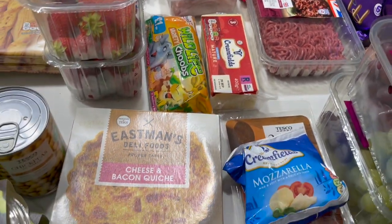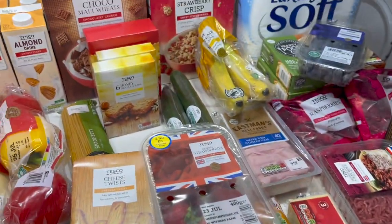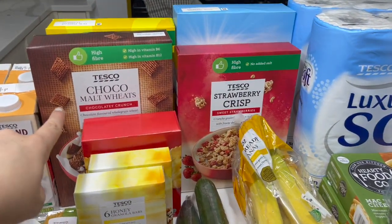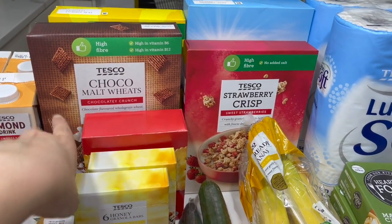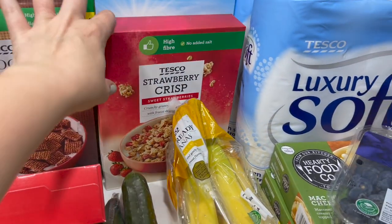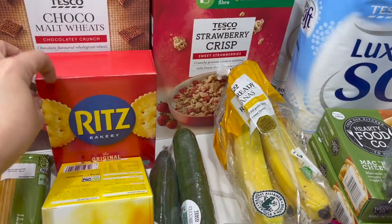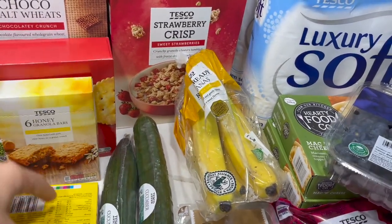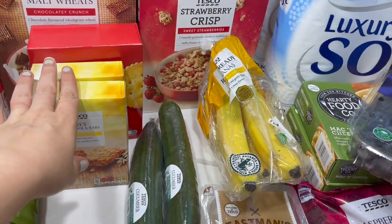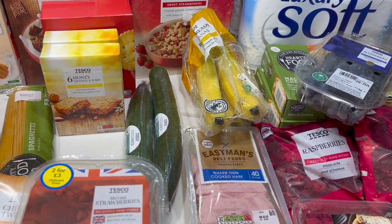I got a lot of cereals: strawberry crisp, chocolate malted wheats — my favorites — and some chocolate snaps. Behind that is honey nut cornflakes. Got some more Ritz crackers and two lots of the honey oat granola bars — they're just a staple to have in.